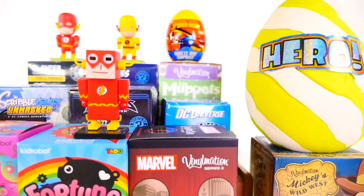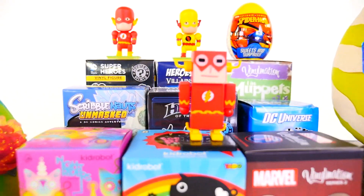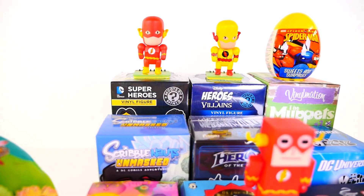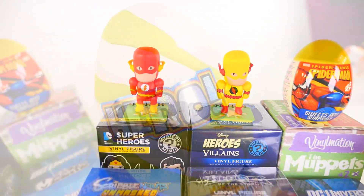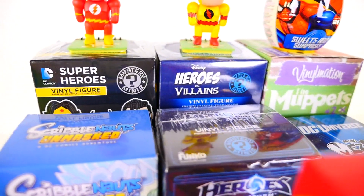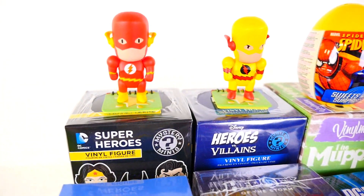Hey, this is Zero at PG Zone HD and today I'm bringing you another blind box video. Today we're going to be opening up a total of 12 items, including two Play-Doh surprise eggs and 10 blind boxes. We're going to start the video off by opening up the Marvel Vinylmation series number two first.